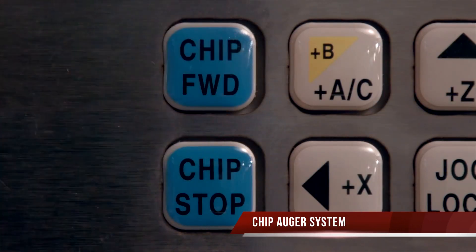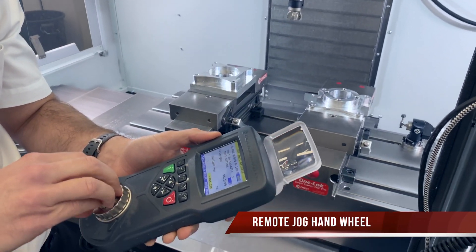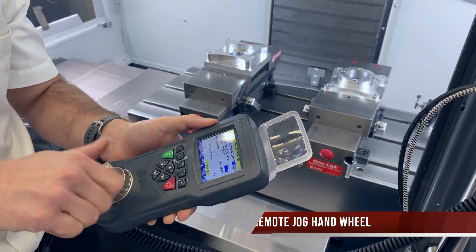This, combined with a programmable chip auger system and programmable coolant unit, together with a simple to use remote jog handwheel, ensuring that setting up and using the machine is as straightforward and productive as possible.